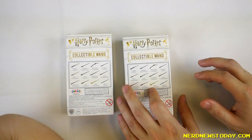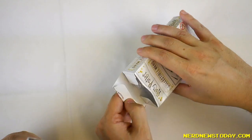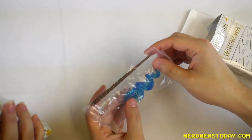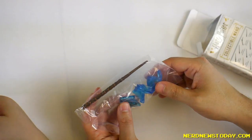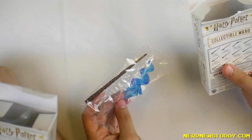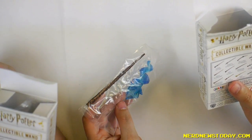So we got four of these. Let's just get started and start opening. Let's see who we got. It's just a little bit of tape, so it's not the worst. Who's that? So I didn't realize it came with a little stand. Wow, that's a really nice stand. Who the heck is this? I think this might be Hermione's.